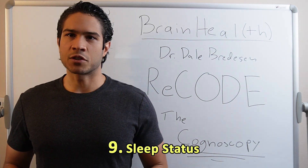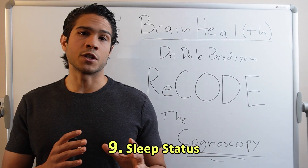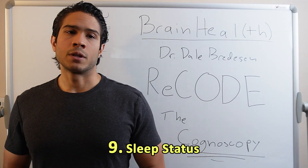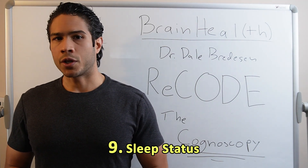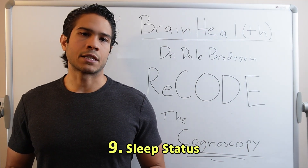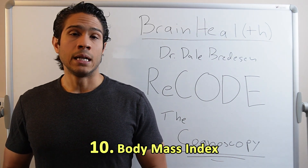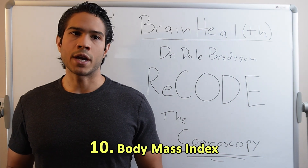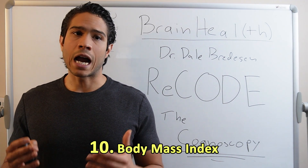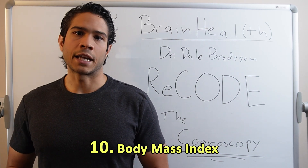Sleep status: getting enough sleep for rest and repair is crucial for our well-being, which is why screening for sleep apnea is really important as it is commonly undiagnosed. The quality of our sleep will drive the quality of the growth, repair, and detoxification mechanisms that turn on when we're not awake. Body mass index: BMI has long been a risk factor. The higher and more overweight this marker shows, typically the higher the insulin resistance and the more metabolic dysfunction — so it's got to get resolved.